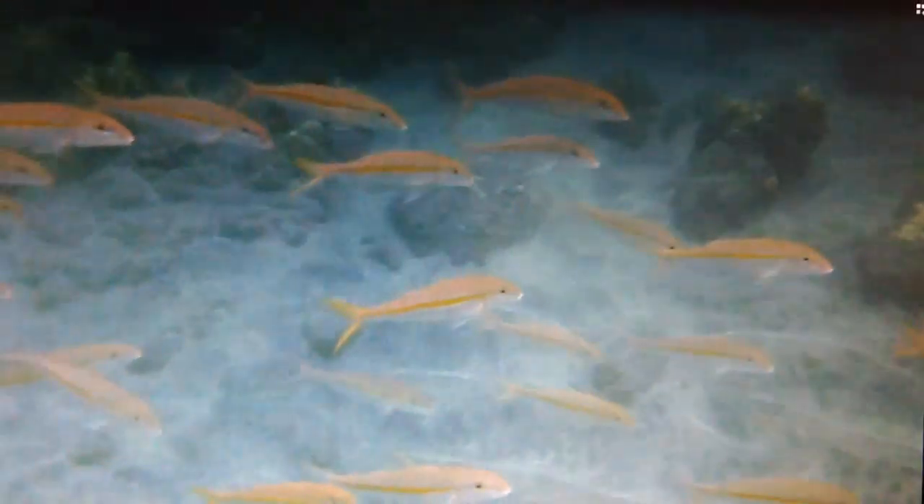Many of these are the yellowfin goat fish, but if you see any that have a dark spot on the line there's also a square spot goat fish. Sometimes they can be a little trickier to distinguish, but the yellowfin definitely has a much brighter yellow stripe and their tail fin is a brighter yellow, whereas the spot fish have more of that distinct spot to it.